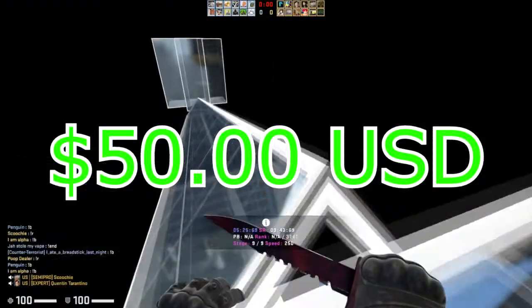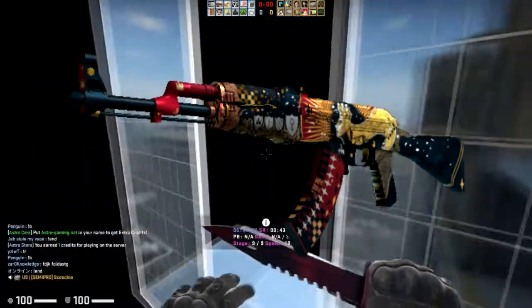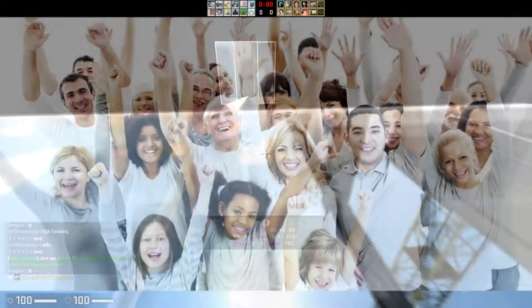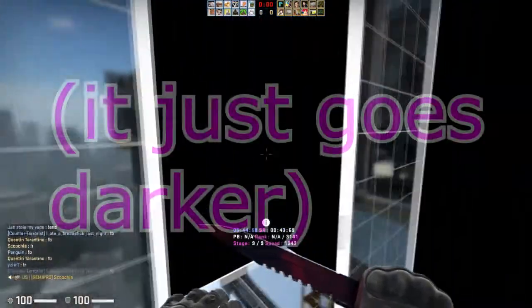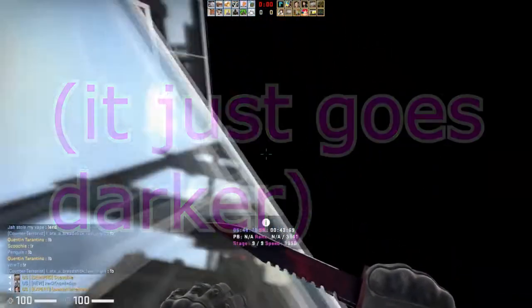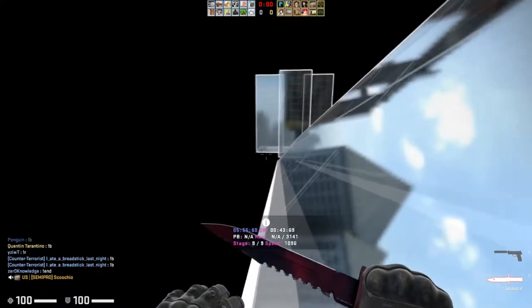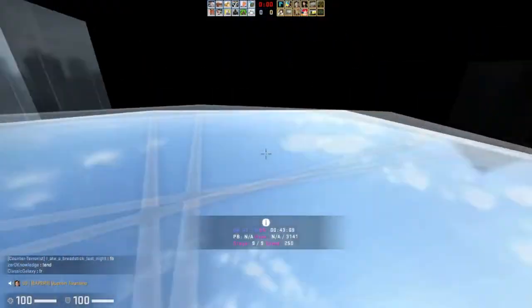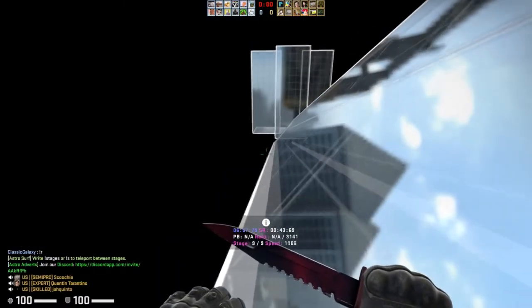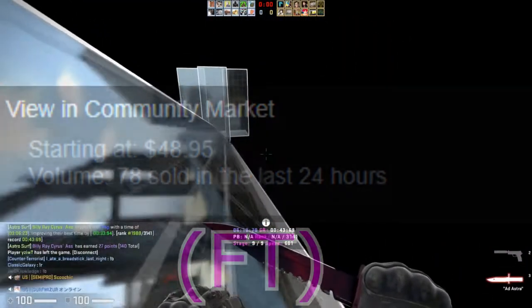At the $50 price point, the most prominent skin is the AK-47 Empress — and by extension the M4A4 Emperor. The Empress has such a positive reception from the community; everybody seems to love it. Unlike the Emperor, the Empress doesn't visibly degrade as you go from field-tested to well-worn to battle-scarred. I think the Empress is underrated — the hype around it hasn't fully been priced in yet. It even rose about $9 recently during the TF2 unusual situation.